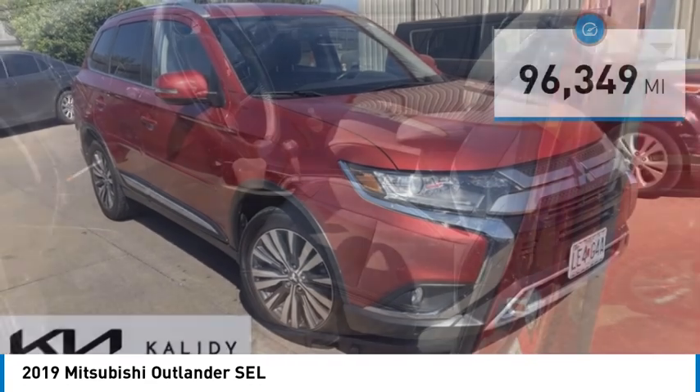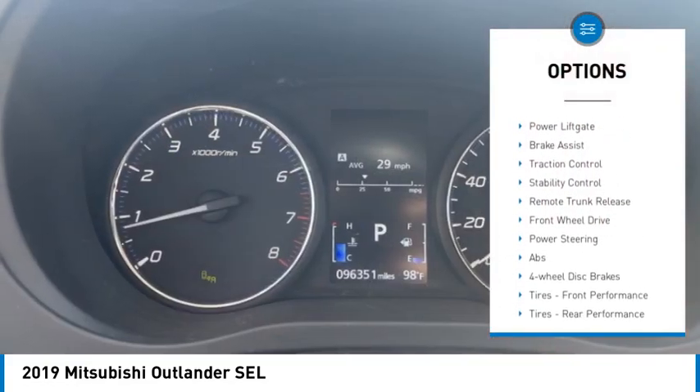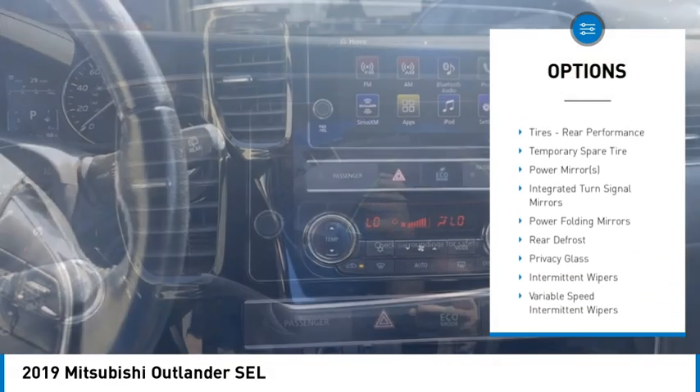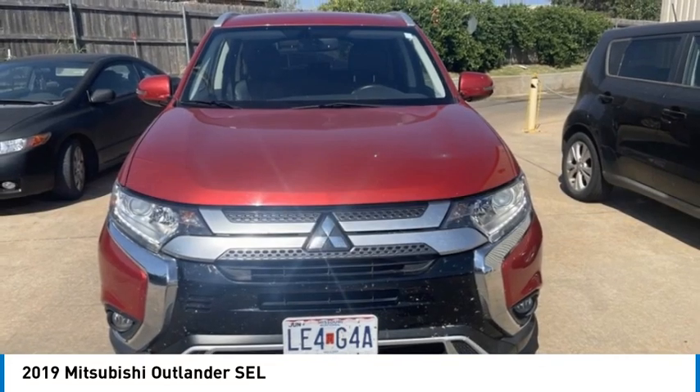Here are some of this vehicle's great options: rain sensing wipers, tire pressure monitor, blind spot monitor, heated mirrors, aluminum wheels, power lift gate, brake assist, traction control, stability control, remote trunk release.